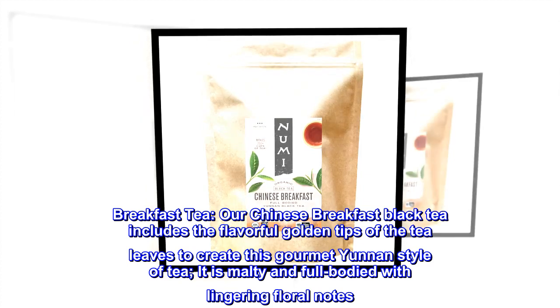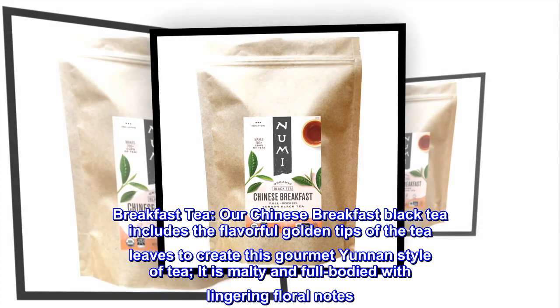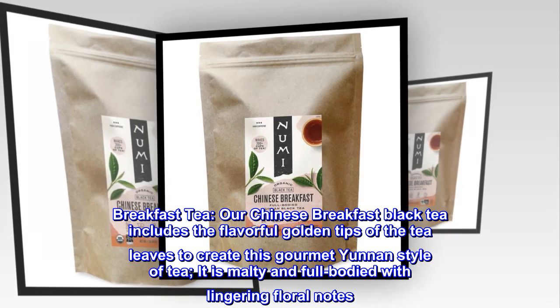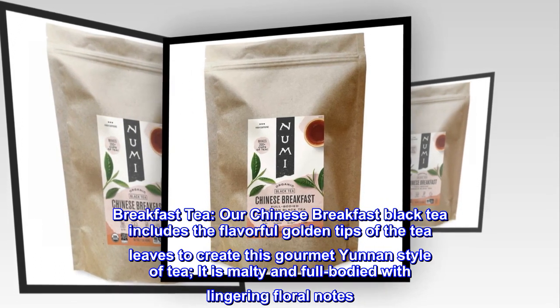Breakfast tea. Our Chinese breakfast black tea includes the flavorful golden tips of the tea leaves to create this gourmet Yunnan style of tea. It is malty and full-bodied with lingering floral notes.